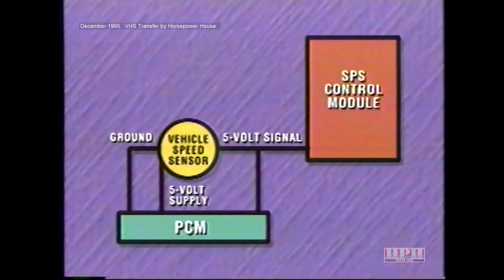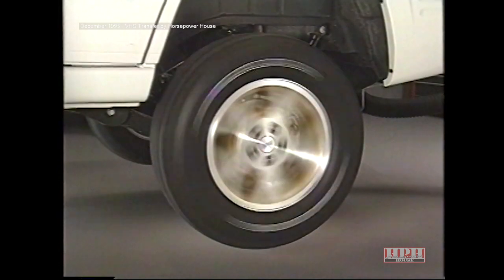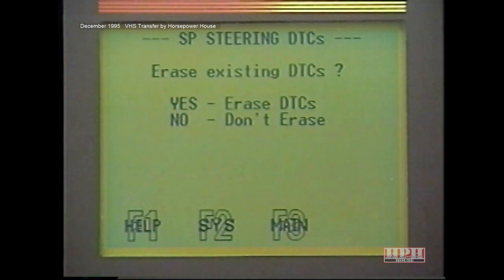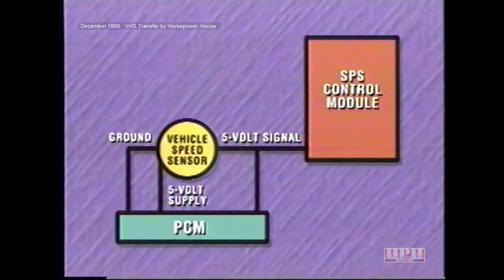The VSS code can be set inadvertently because of tires spinning on ice or on a hoist, and has no effect on the solenoid duty cycle. If you encounter 'vehicle speed sensor signal missing,' keep in mind that this code can only be erased using the DRB-3. Other control modules, such as the powertrain control module, monitor the vehicle speed sensor for other conditions and will store a code if the VSS is shorted or open. This code is usually accompanied by a speedometer that isn't operating.